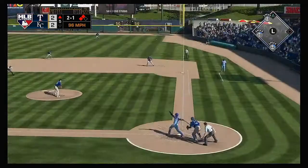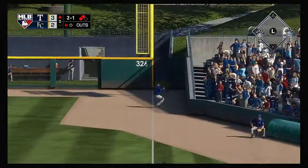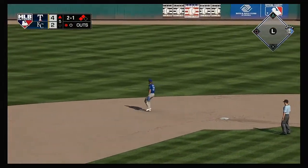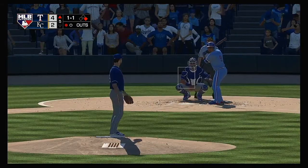To the plate now: Elvis Andrus. Lined to the right side — that gets down, he's got himself a base hit. And the second run will come across to score as they take the lead. Four to two.